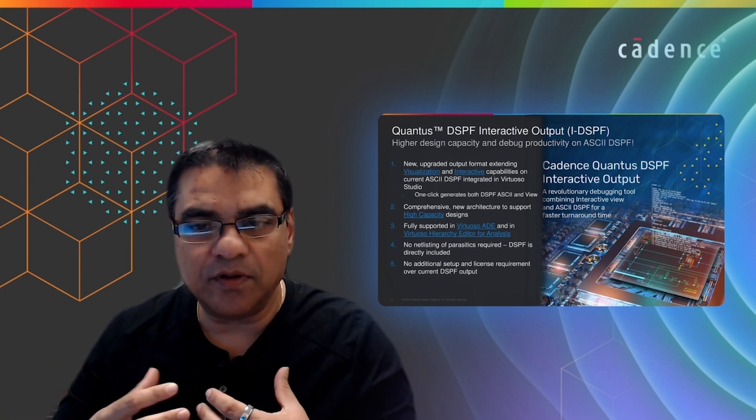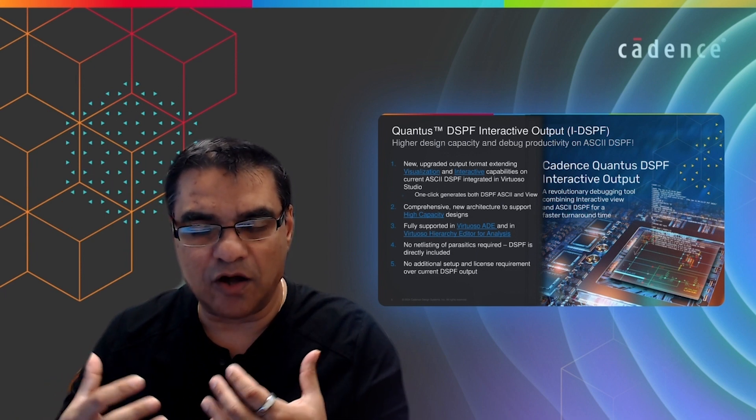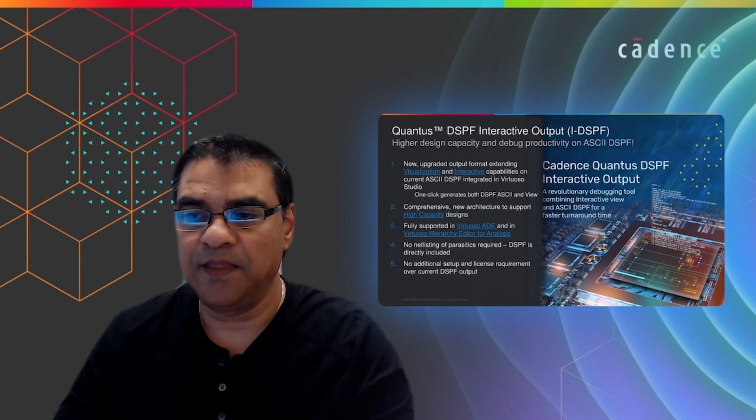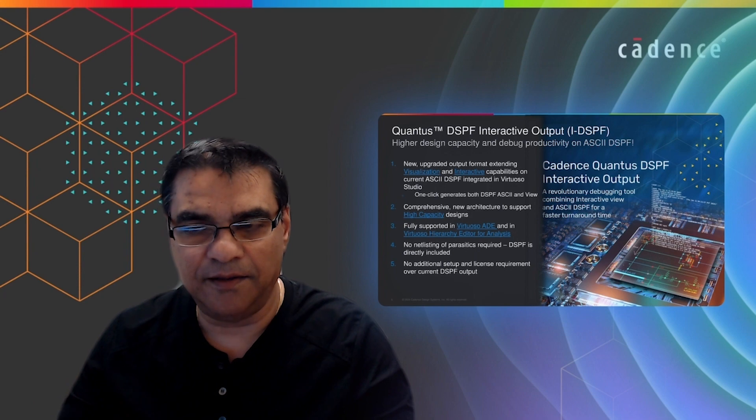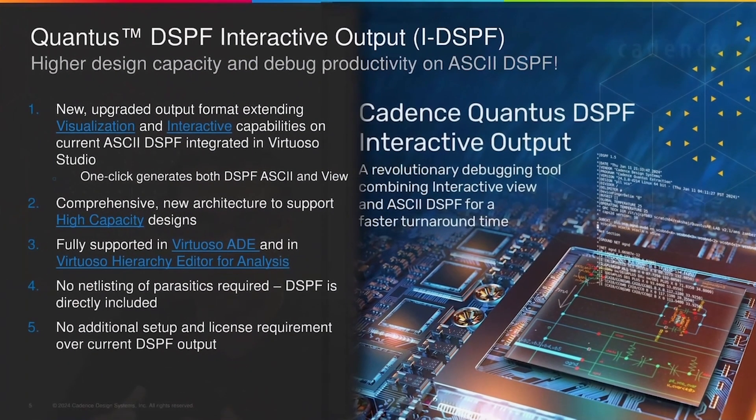The technology innovation we have done is essentially bring all the visualization and interactive capabilities available in Cadence's extracted view into the DSPF file format. Moving forward, in the Qantas output form you will see IDSPF. When you select IDSPF, we will generate two different files: one is a DSPF ASCII file for simulation or EMIR purposes, and the other is a viewer for interactive debugging.